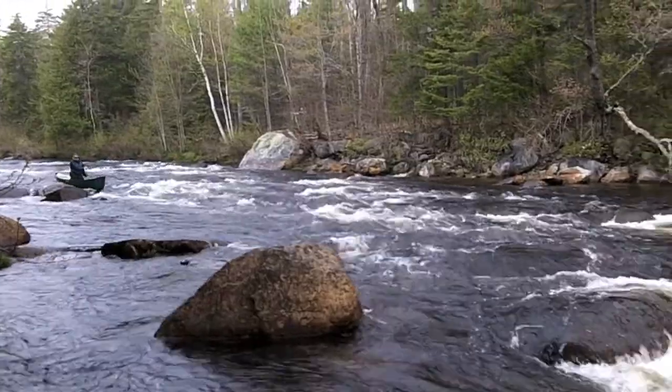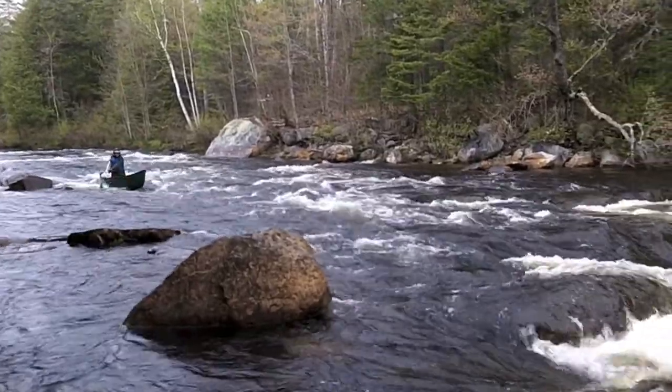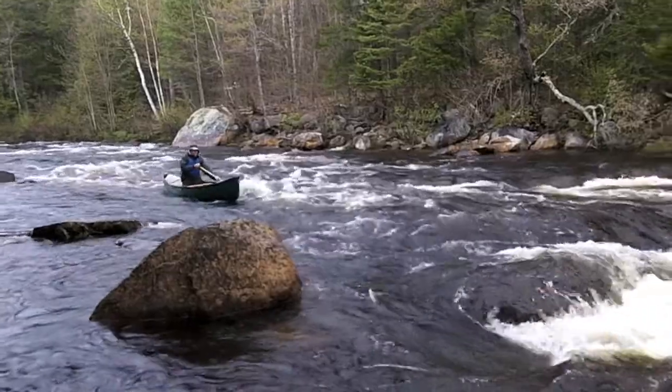Here comes Matt Hunter, over the drop. We're at Billy Jack Rips here. He's got his raincoat on, starting to shower.